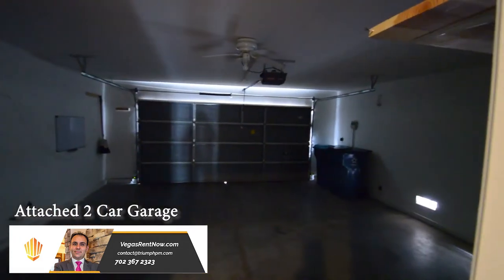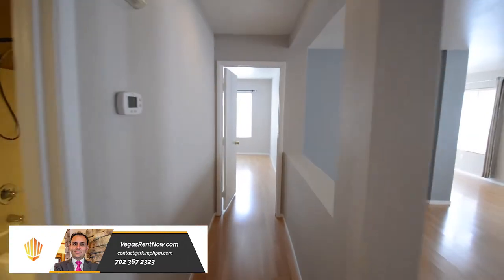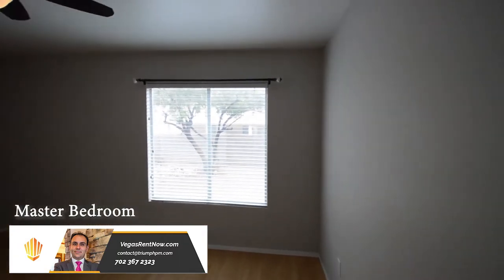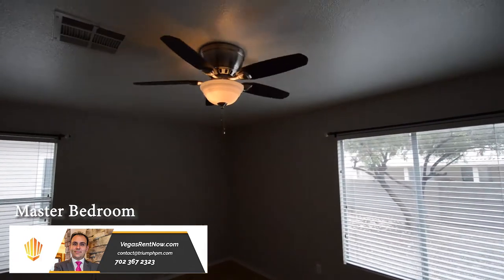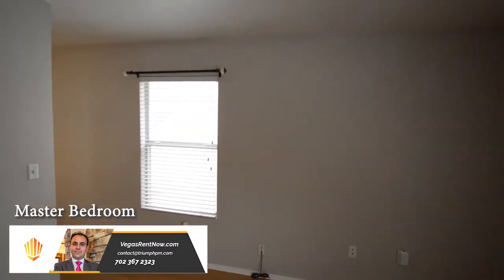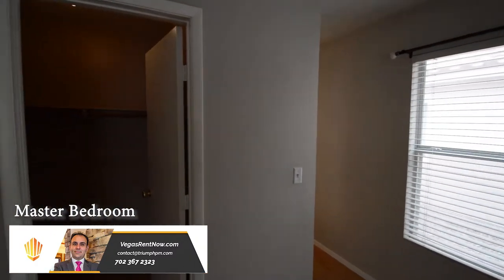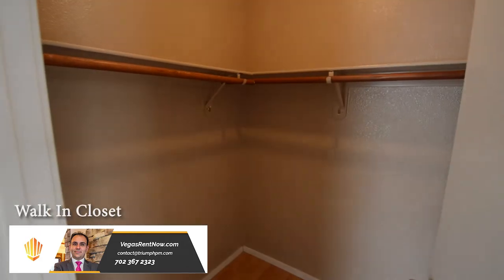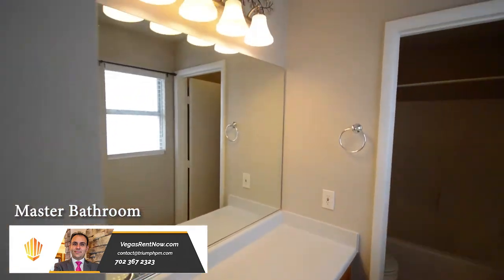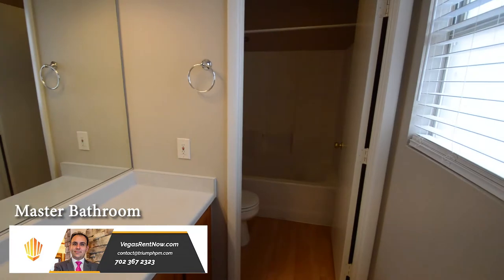The laundry room comes with the washer and dryer included in the rent. The attached two-car garage has an auto-door opener and direct entry to the home. The master bedroom is separate and has a ceiling fan with light, window blinds, and a walk-in closet. The master bathroom has a large vanity and a water closet with a one-piece tub shower combo.